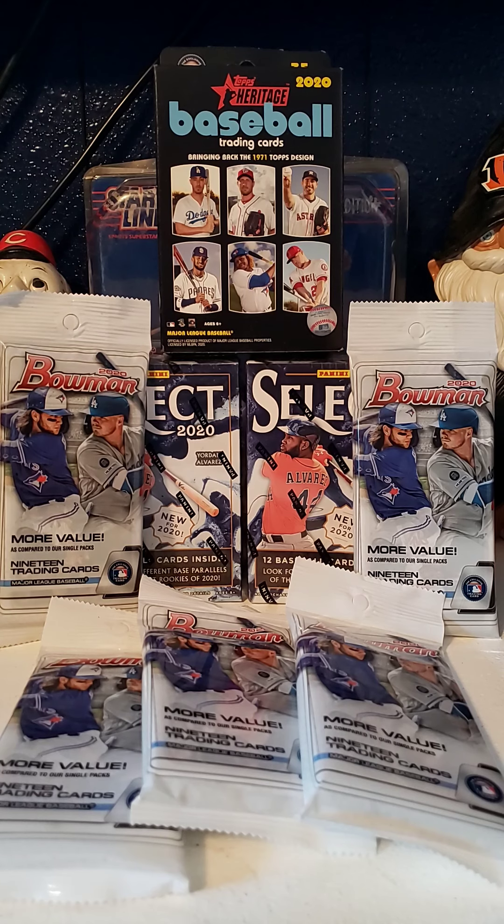This break will encompass what you see in front of you right here. You've got one hanger pack of Topps Heritage 2020, two blaster boxes of Panini Select, and five fat packs of Bowman 2020.